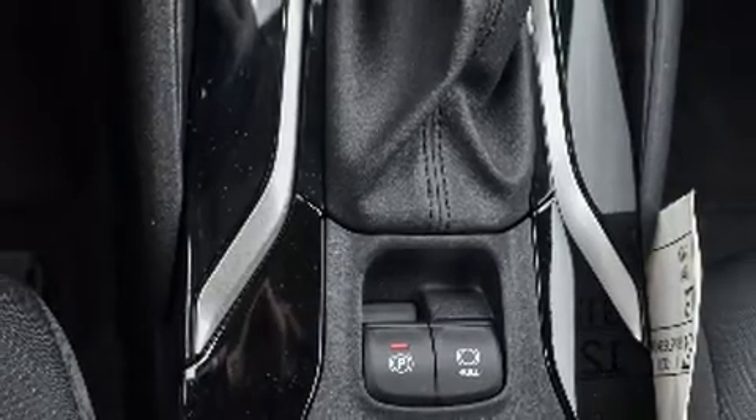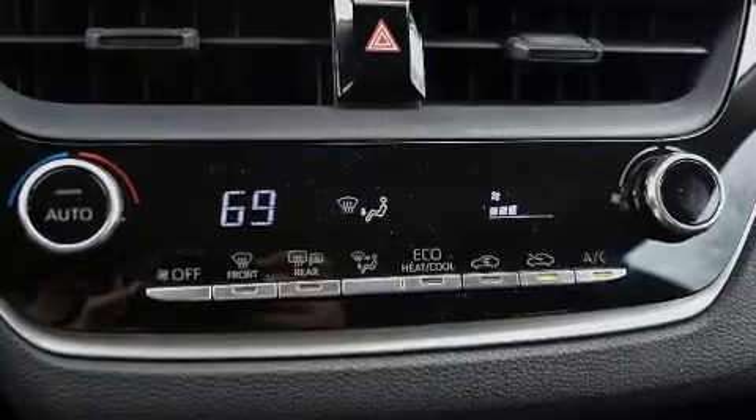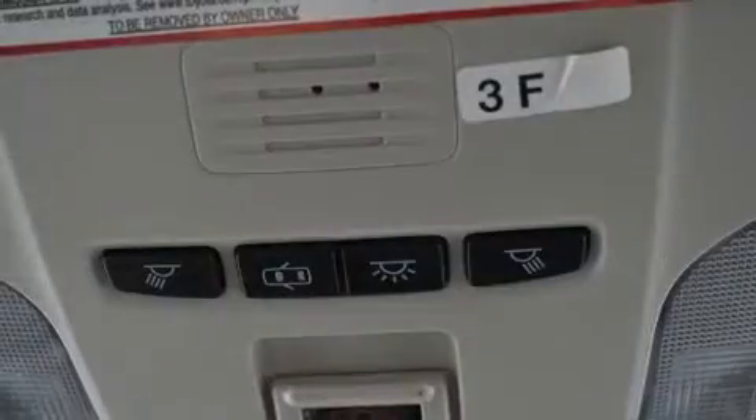Toyota ensures the safety and security of its passengers with equipment such as head curtain airbags, traction control, a security system, and four-wheel disc brakes with ABS. This car was designed with safety in mind, allowing you to drive with even greater assurance.